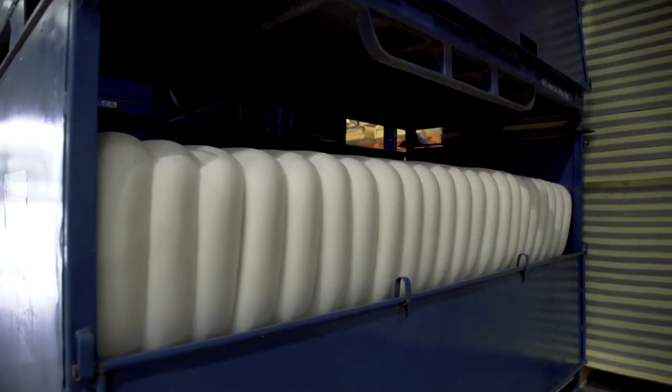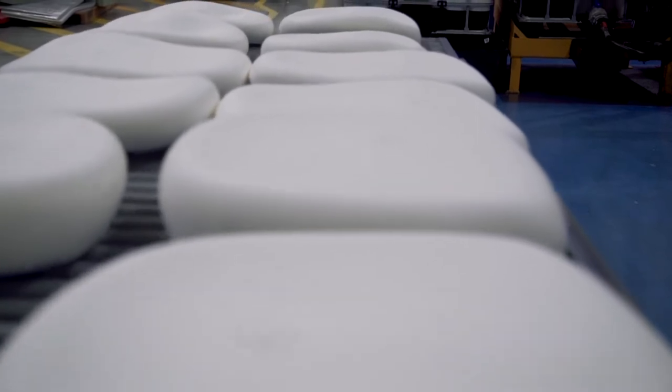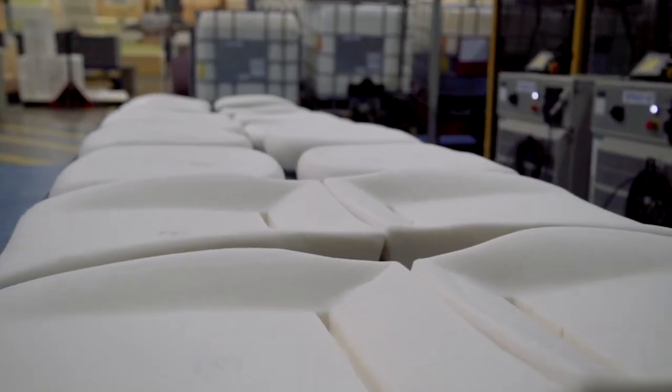Moulded foam offers a wide range of applications including pillows, seating, automotive, rail and medical products.